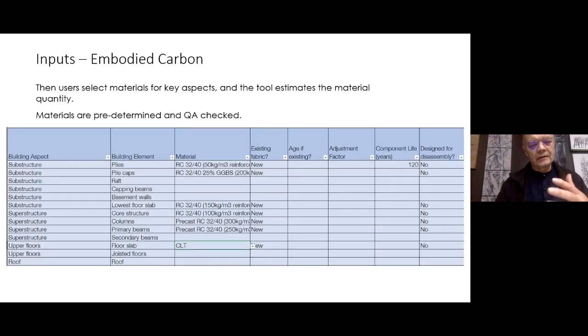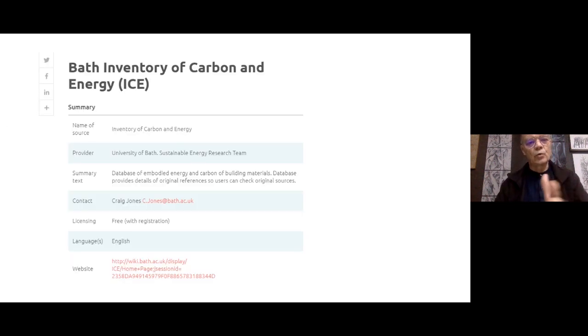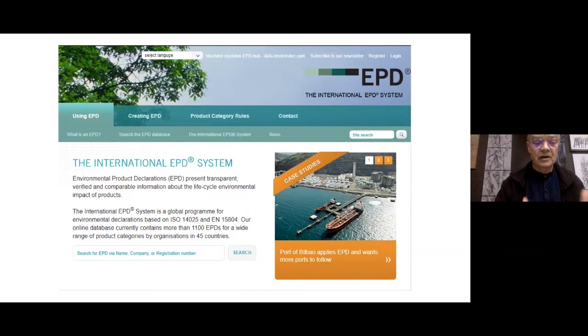If you want to look at it in more detail, you go to specific materials and calculate those. If you want to know where to go for carbon data, the best place is the ICE database from the University of Bath, or Environmental Product Declarations that you can obtain from any reputable manufacturer on the products they produce.